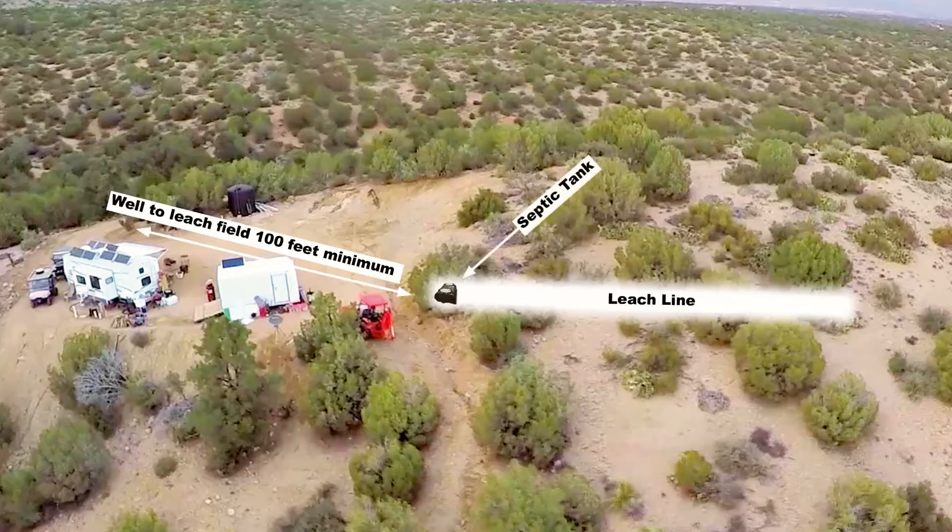Third, locate the hole for the tank, and fourth, locate the drain that would run from the RV to the septic tank.